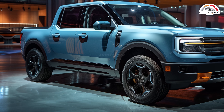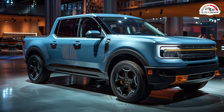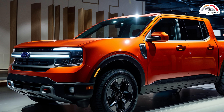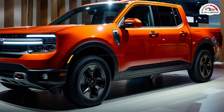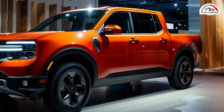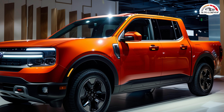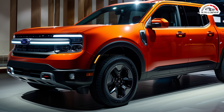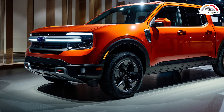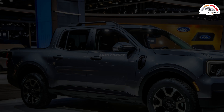The hybrid achieves an impressive 42 miles per gallon in the city and 33 miles per gallon on the highway. When properly equipped, the Maverick can tow up to 4,000 pounds and handle a payload of 1,500 pounds. The base XL trim is the most budget-friendly but lacks some creature comforts. The XLT trim, priced slightly higher, adds 17-inch aluminum wheels, cruise control, and power exterior mirrors, making it a great value.